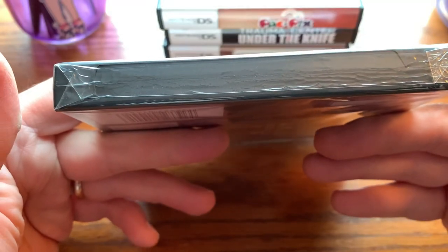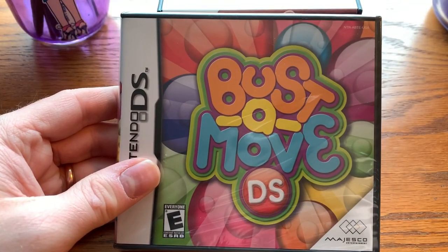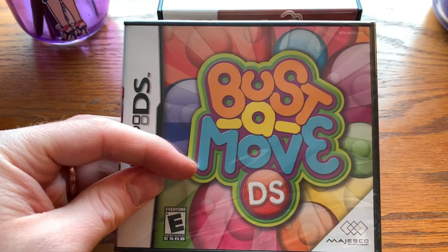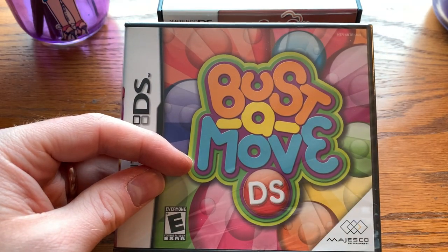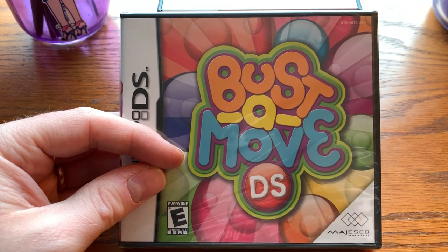Bust-a-Move DS — this is still sealed. Someone must have just had a box of them selling. I buy Bust-a-Move games, or Puzzle Bobble as it's also known, because there's sort of a personal attachment to them.